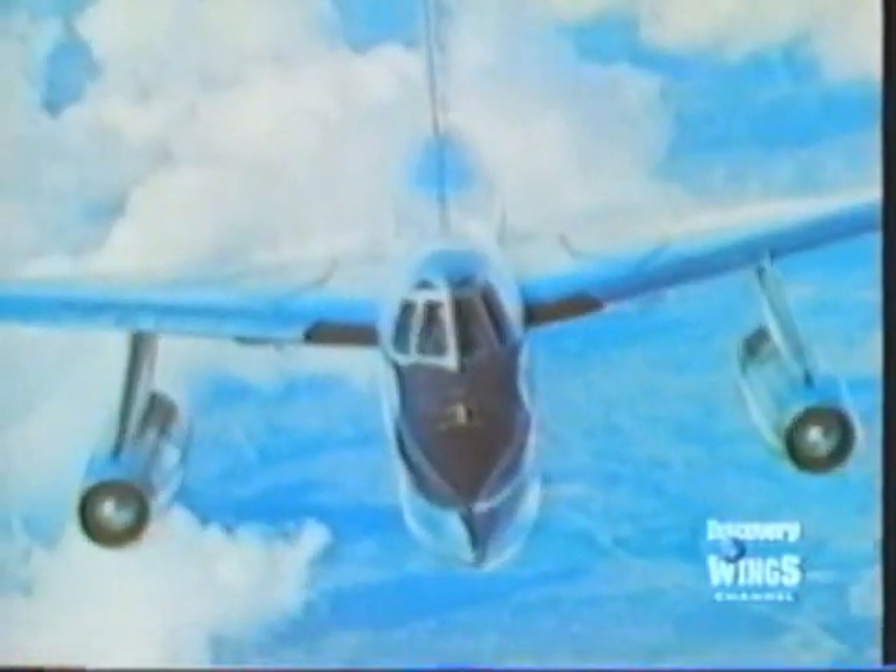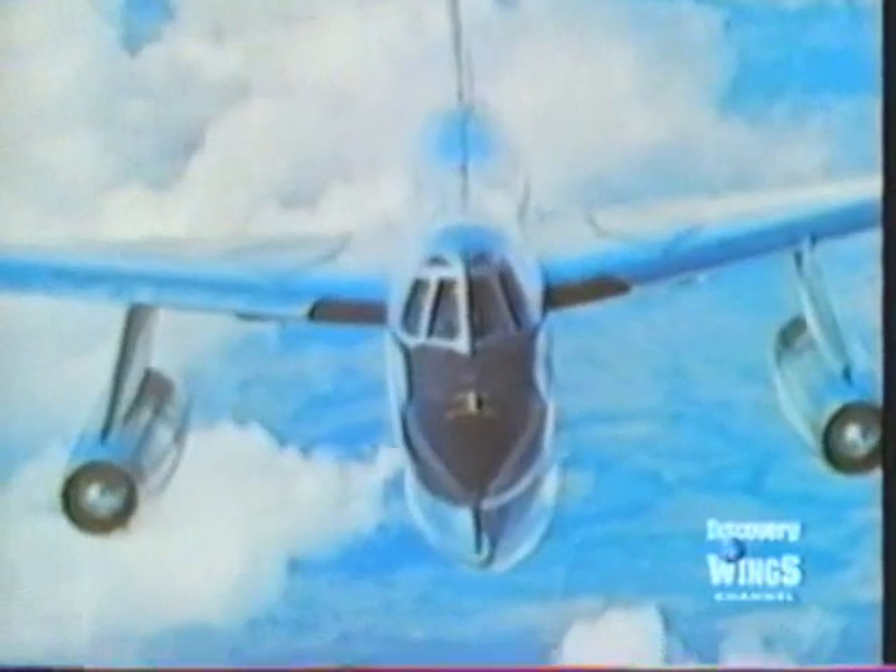The B-58 was designed to a minimum size concept. The idea was that to keep size down, a disposable armament and fuel pod was carried under the fuselage. It was built in two parts. The lower part that carried only fuel could be dropped off as soon as the fuel was used. The upper part carried more fuel and one bomb, which could be nuclear or conventional. When the bomb was dropped and the fuel used up, the rest of the pod could be discarded, and the B-58, with a completely clean silhouette, could run for home.